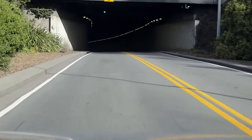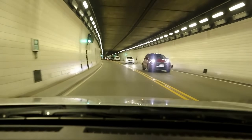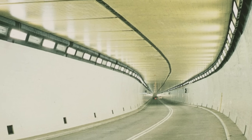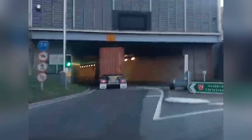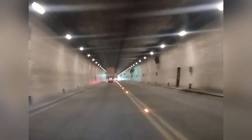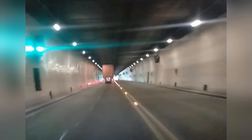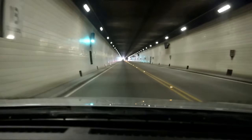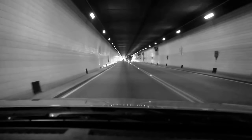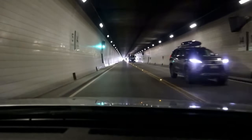Imagine driving fast on a sunny day and suddenly entering a pitch-black hole. Your eyes take a second or two to adjust, and that moment of delay could cause a major accident. Engineers solved this problem with a clever system called a brightness gradient. The lighting is much brighter right at the entrance portal, and as you drive deeper into the tunnel, the light intensity gradually and smoothly decreases. This carefully engineered reduction allows your eyes time to slowly adjust to the darker environment, preventing that blinding moment of transition and ensuring continuous visibility and safety throughout the entire journey.